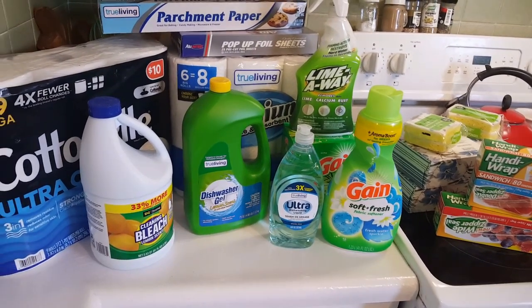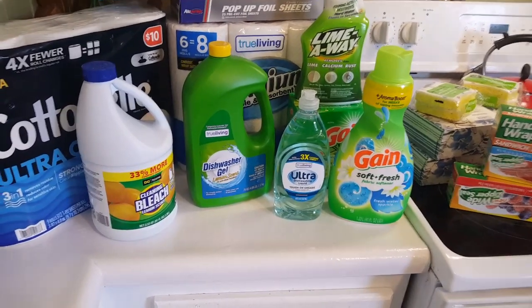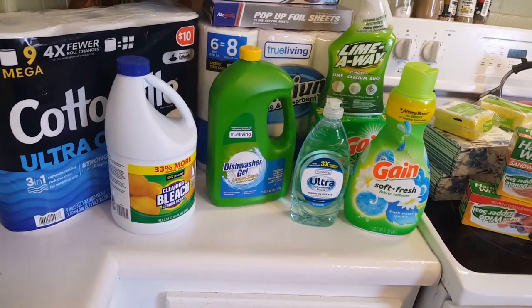Hello, it's me Robin with Simple Food Simple Life. I just got back from Dollar General and I want to show you what I bought.